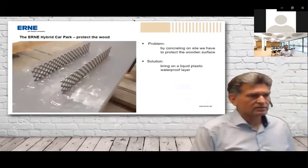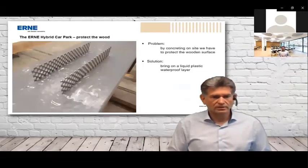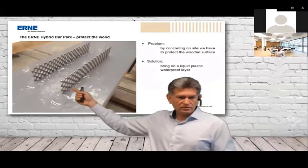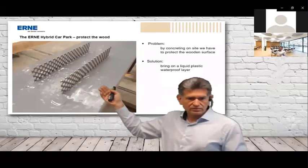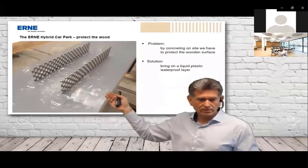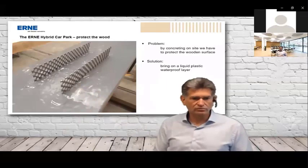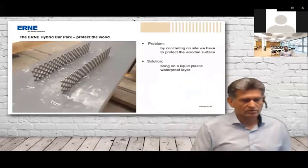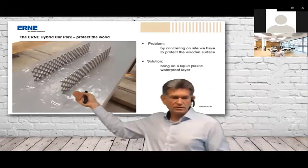The other challenge is protecting the wood on top during concreting on site. Normally with the T-contact system the filigree slab lays on the metal sheet and then liquid concrete is poured on site — but that liquid concrete would go directly onto the wood. So we apply a liquid plastic waterproof layer on top of the beam. The company that produces the beams also glues in the metal sheets and applies this waterproof layer in the factory.